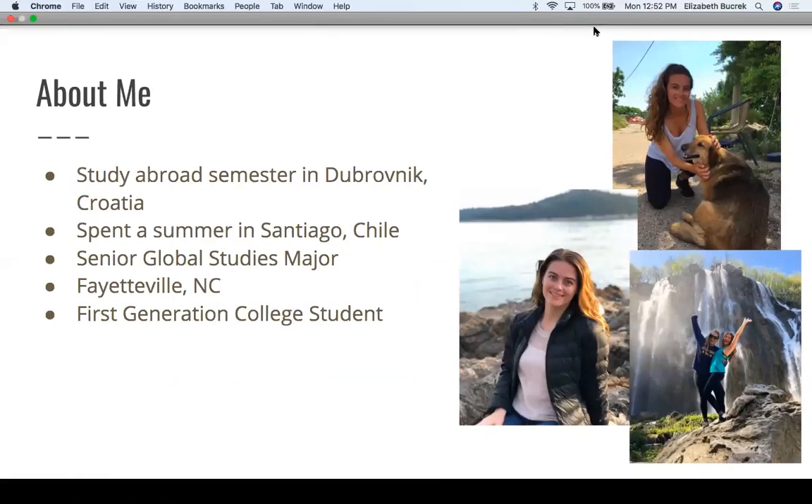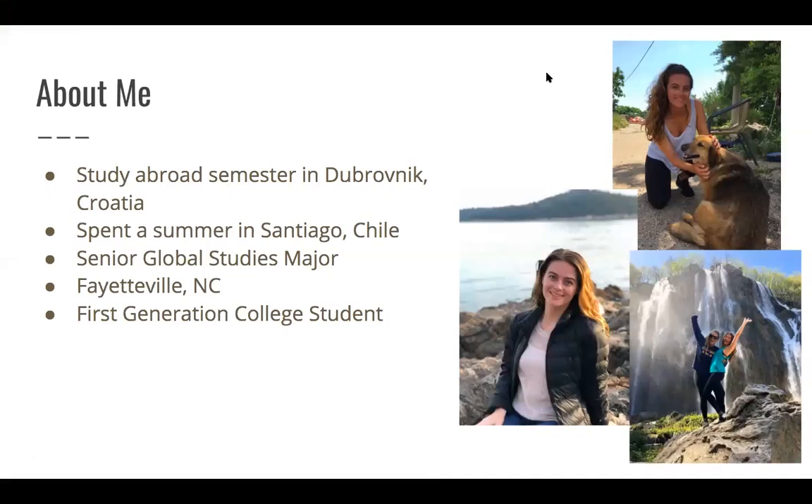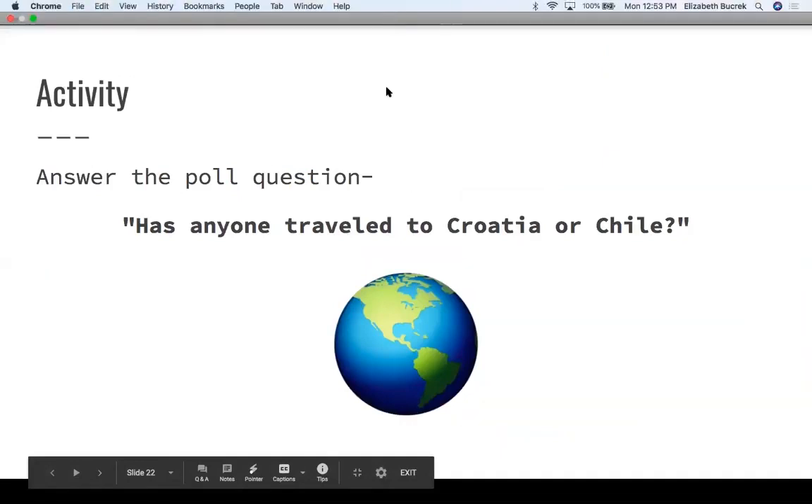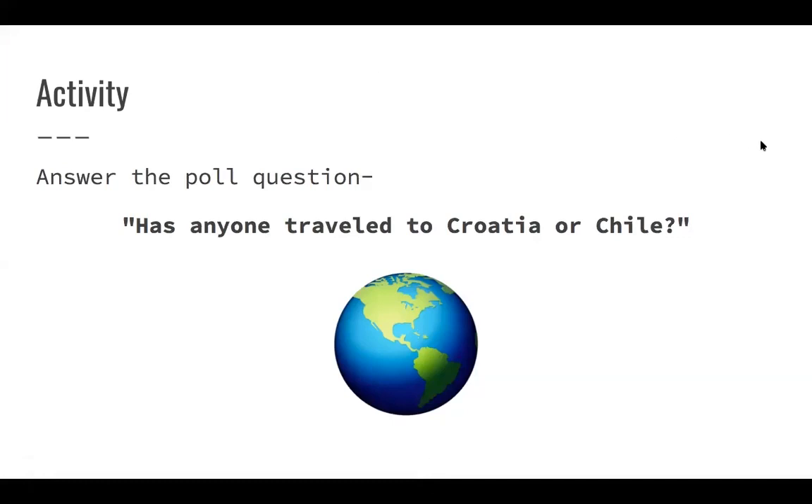Hi everyone, my name is Amanda, and a little bit about me: I'm a senior global studies major at UNC with a concentration in Latin America and global health and environment. I was able to do a study abroad semester in Dubrovnik, Croatia, where I spent about five months, and I also did a summer internship in Santiago, Chile this past summer. I'm from Fayetteville, North Carolina, and I am a first-generation college student. To start, I have a quick poll question: has anyone traveled to Croatia or Chile, or both possibly?